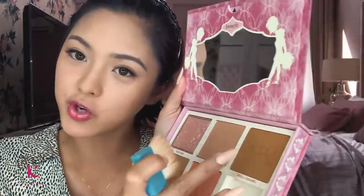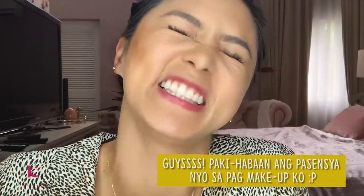And for my contouring, I use Benefit Cheerleader. Super dark — pang contour. Dito siya — tapos pag medyo round yung face mo, dito din lagyan, like me, I'm round. So here — sa baba, para makita yung jawline. And then dinisin natin.